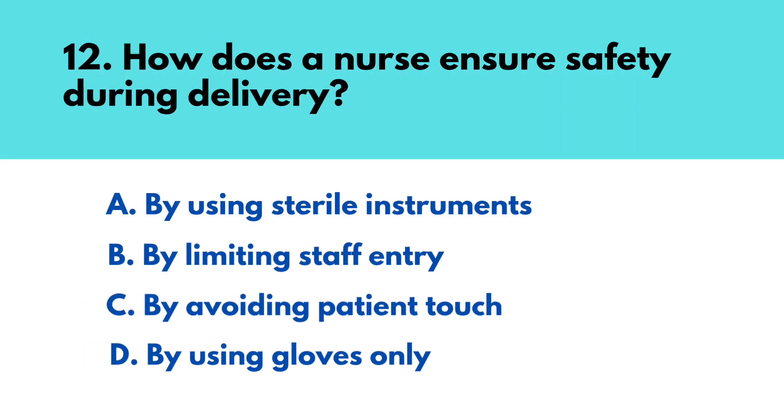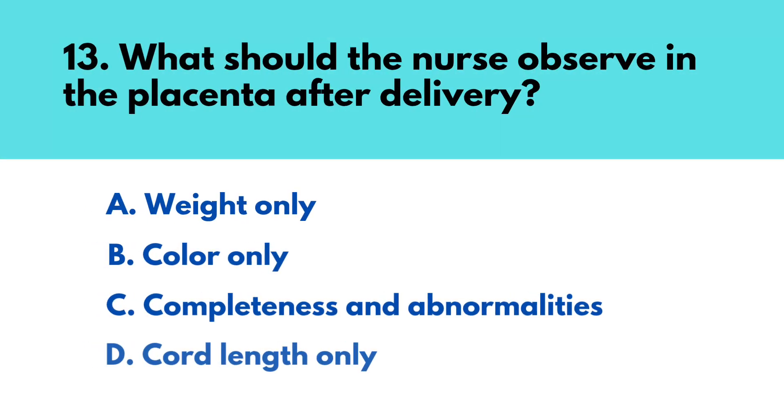Question number twelve: How does a nurse ensure safety during delivery? The correct answer is option A — by using sterile instruments. Question number thirteen: What should the nurse observe in the placenta after delivery? The correct answer is option C — completeness and abnormalities.